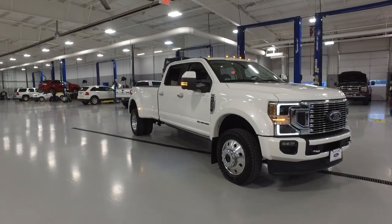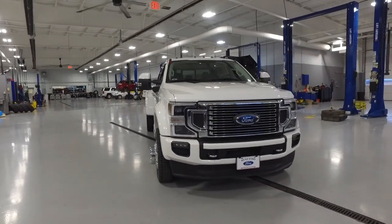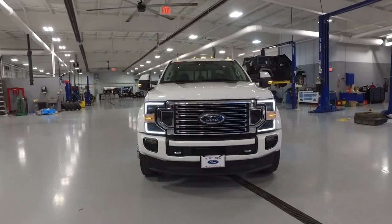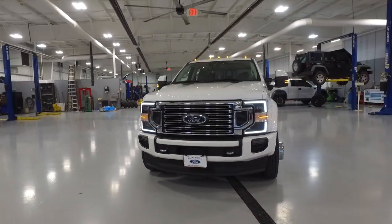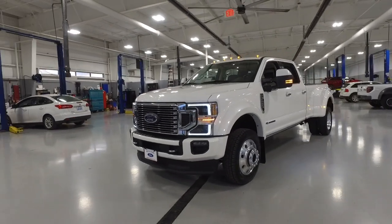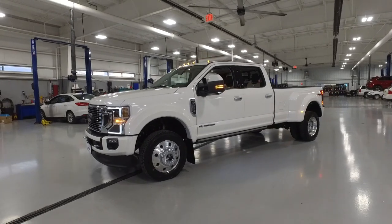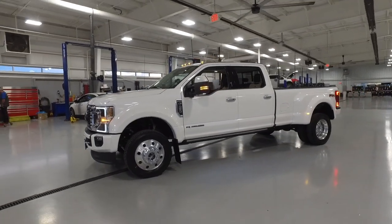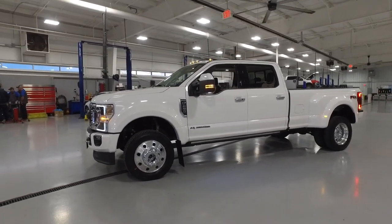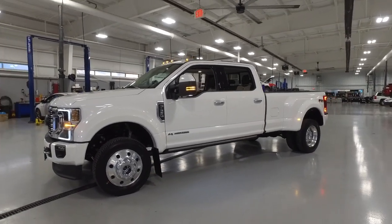This is the absolutely most capable and most luxurious truck Ford makes at the same time. This 2020 model has been much anticipated for a lot of different reasons. It's got a new front clip, a new rear clip, an updated interior, and most importantly an updated 6.7-liter Power Stroke turbo diesel motor coupled with a 10-speed transmission, capable of 475 horsepower and 1050 foot-pounds of torque.